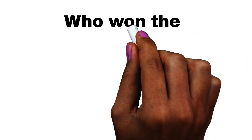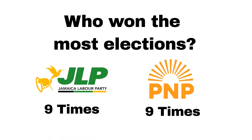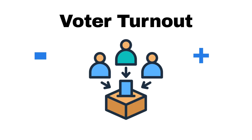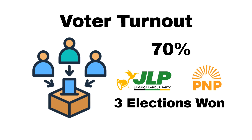I first wanted to start with looking at how many elections each party have won, however since both of them equally won nine out of the 18 elections, using only this data is basically the same as flipping a coin. So let's focus on voter turnout instead. People often assume that when more people vote, one party tends to benefit over the other. If we consider a high voter turnout to be 70%, then both the JLP and the PNP have won elections with a high voter turnout a total of three times, meaning both parties have benefited equally.